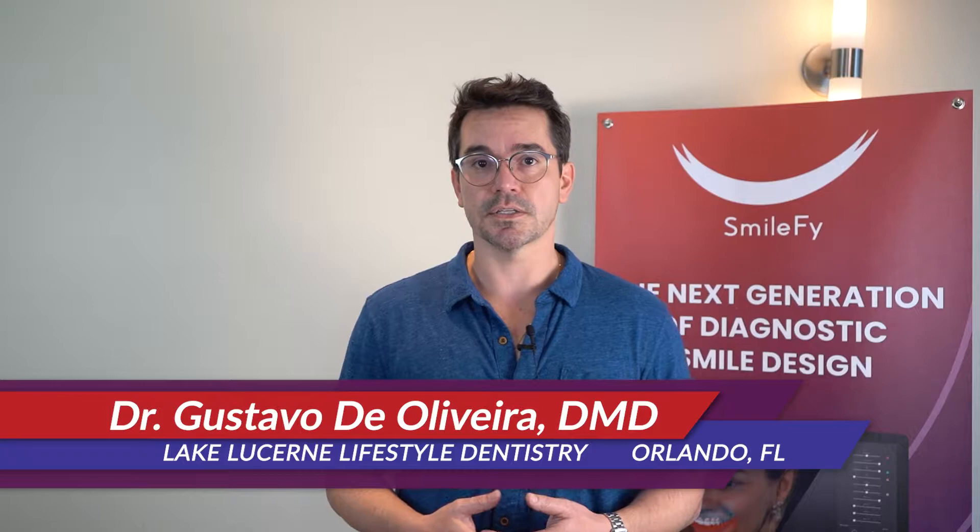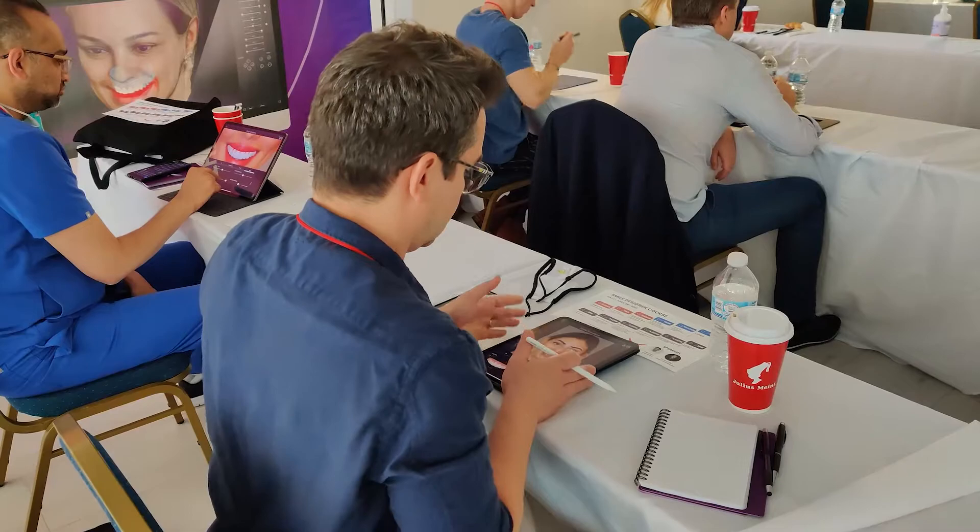My practice is actually based on smile design, smile makeovers, full mouth rehabilitation, and we definitely use a lot of what Smile-Fi has to offer.